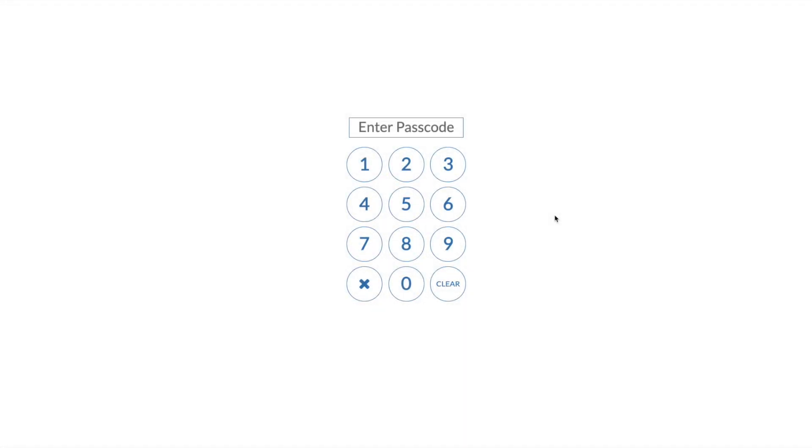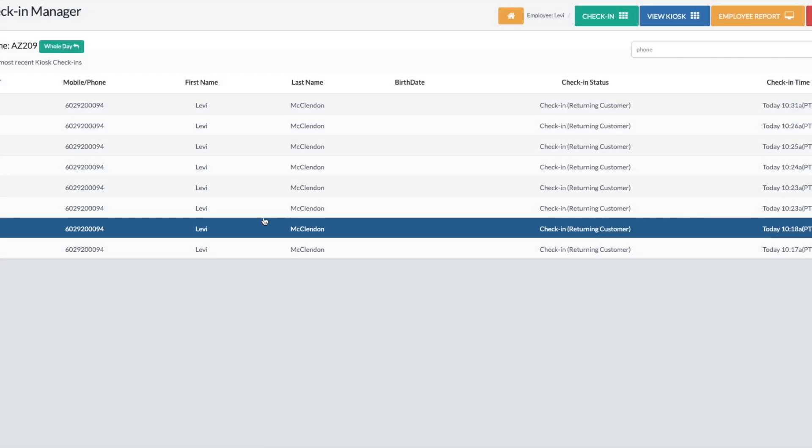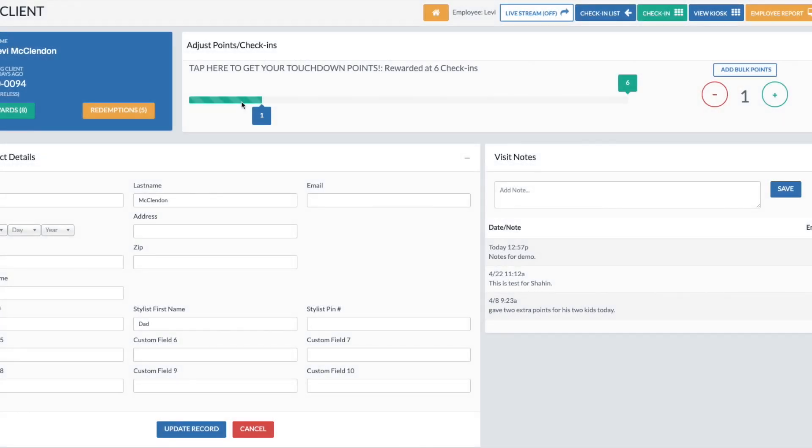If you need to give more points to somebody, it's very simple. We're going to bookmark a URL on the computer you're checking people out on. All you do is flip from the Salon Ultimate dashboard to this one through Chrome. You enter your password — everyone will get their own password. Once you log in, you'll see everyone who has opted in by scanning or texting. If you want to give somebody points, look up their phone number. If you have their name in there it'll pop up. You can also see a note section — for example, I wrote 'gave two extra points for his two kids today.' You can also add their name so it shows up in the contact records later.